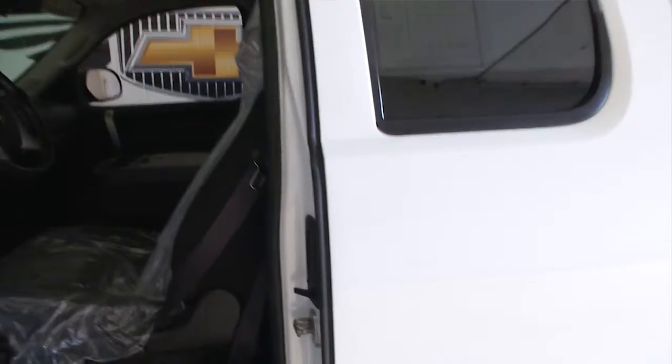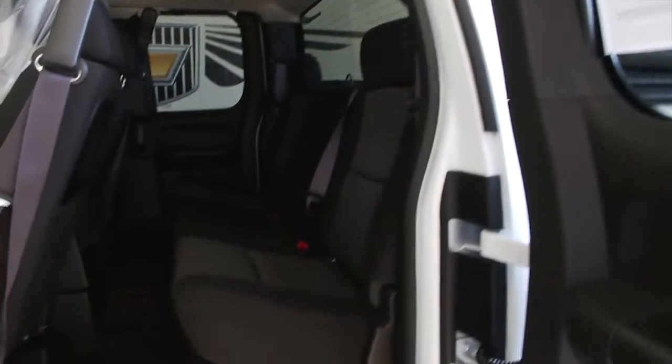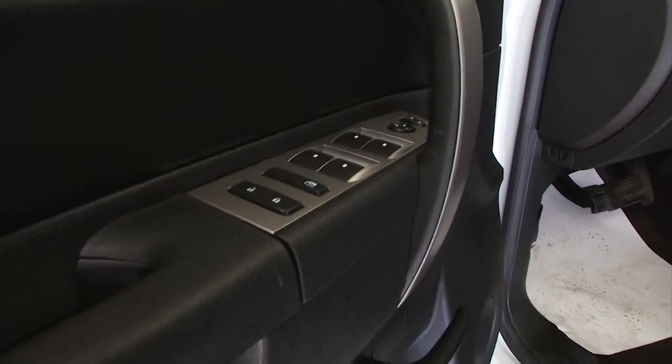Let's make our way towards the front. The vehicle was just detailed, so it still has the covers on the fabric. Black fabric interior looks to be in real good condition. Power locks, power windows, power mirrors.